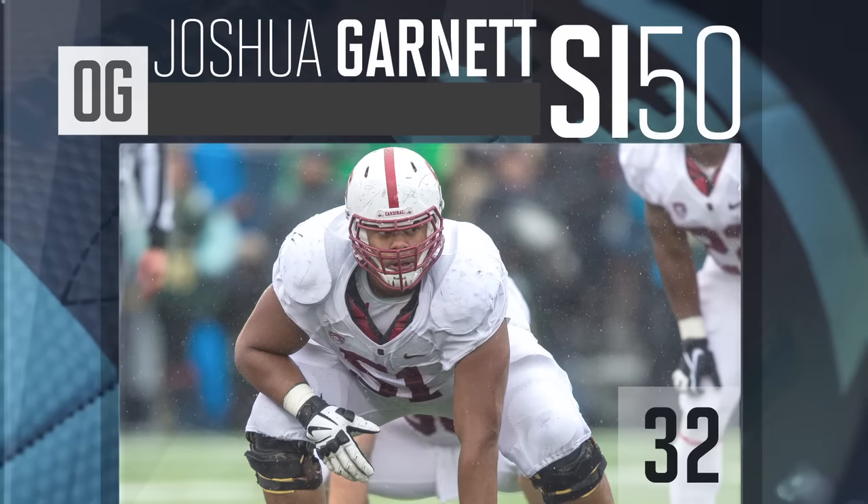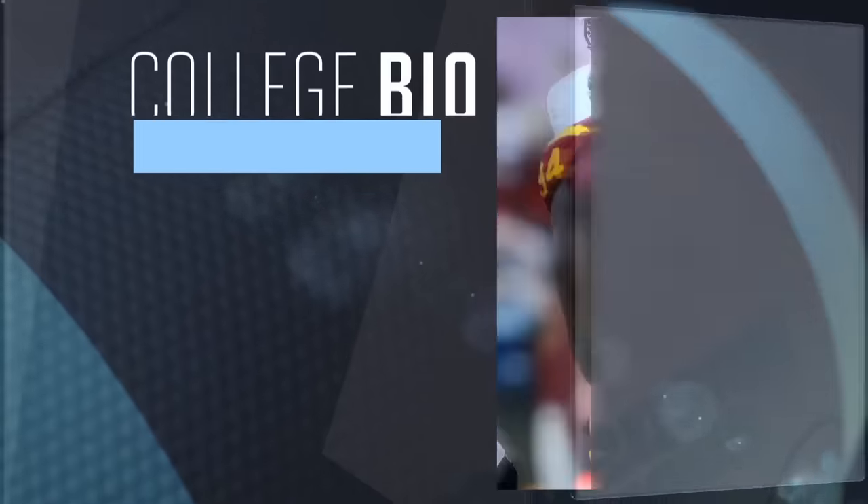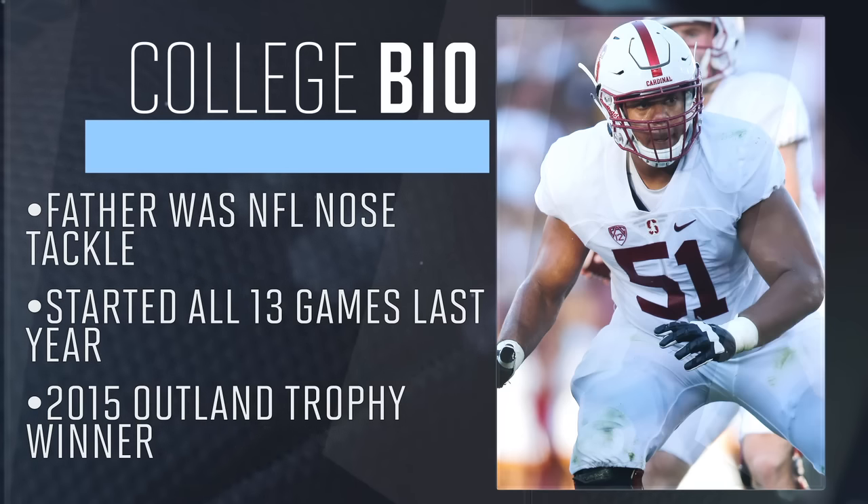Checking in at number 32 on the SI50 is Joshua Garnett, offensive guard out of Stanford. Garnett won the 2015 Outland Trophy, awarded to the NCAA's best interior lineman, and helped block for one of the most successful rushing attacks last year. With several Stanford linemen successfully making the transition to the NFL in the last couple years, it is now Garnett's turn to make the jump.